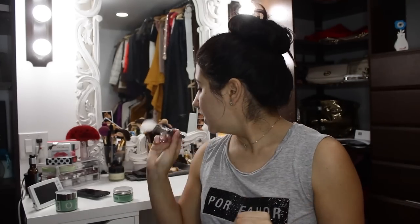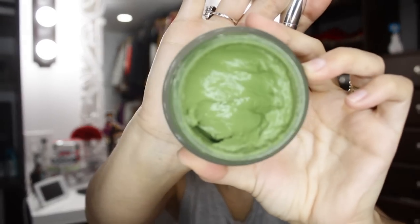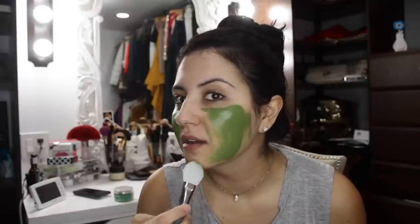Now I'm going to try the mud mask. I'll apply it with the same spatula tool. This one is much thicker — not liquidy at all, just like a mud mask. It's a nice bright green and the brush works really well for this thicker type of mask.